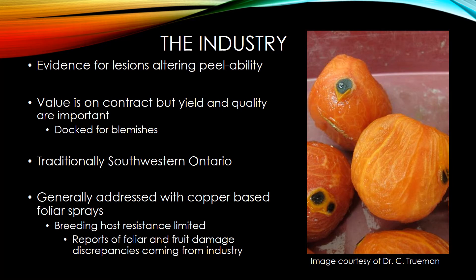What this has led to is reports from growers that certain cultivars can have different tolerances to bacterial infections of the leaves versus the fruit. So you can have a plant that looks beautiful as far as the foliage is concerned, but when you harvest the fruit you find out that they're actually spotty — they were very susceptible to the disease. So there are some discrepancies that still need to be looked at.